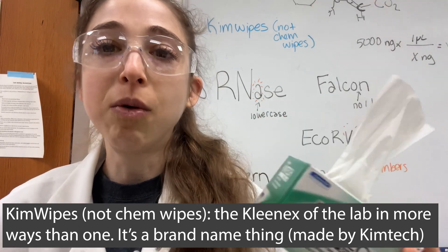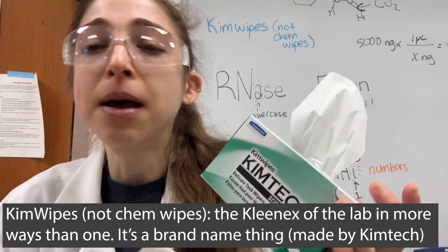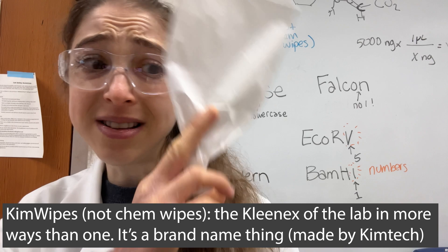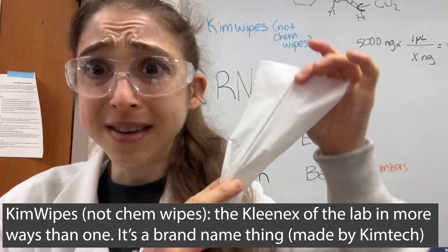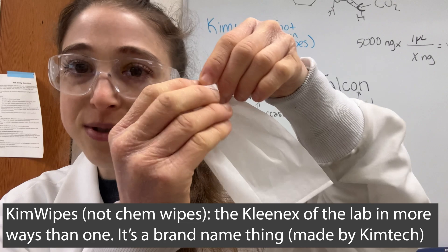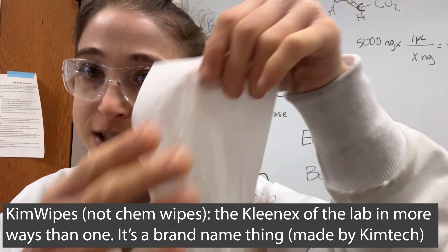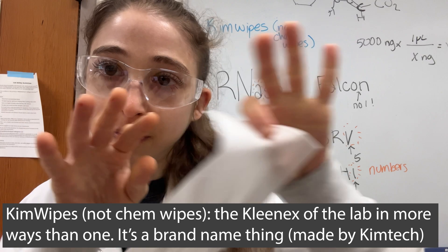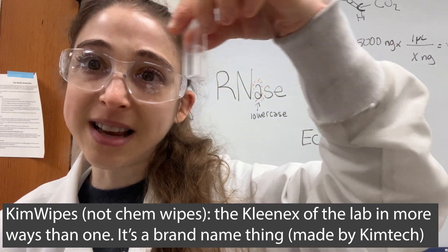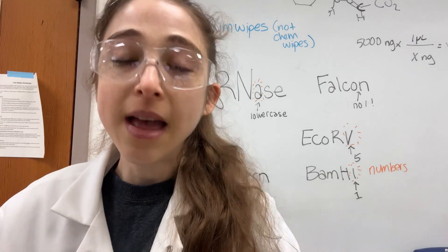Back to the Kimwipes — it's kind of like Kleenex. We call them Kimwipes even if they're not made by Kimtech, but Kimtech is the brand and Kimwipe is the product name. They're like Kleenex but they don't leave all that powdery residue behind. They're great for wiping off the sides of cuvettes, which is actually what I was using them for today.